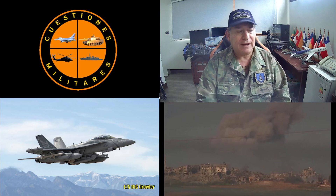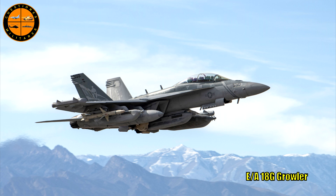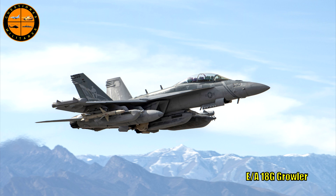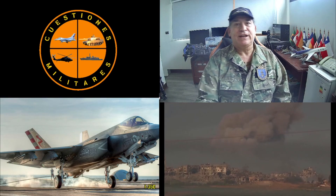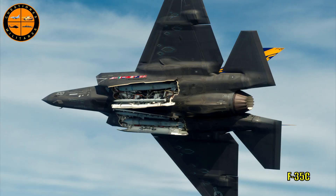El otro avión muy útil es el EA-18G Growler, un avión espectacular para guerra electrónica que realiza jamming a todos los sistemas de los aviones oponentes y radares enemigos, protegiendo eficazmente a los FA-18 y a los F-35. El F-35 es el avión más nuevo incorporado a los portaaviones de la Armada de los Estados Unidos, un avión de quinta generación que ya tiene sus problemas iniciales resueltos.